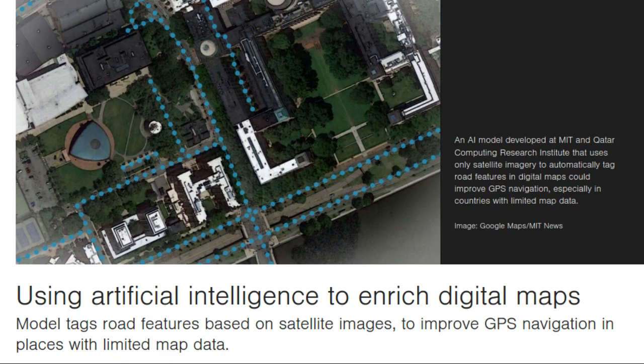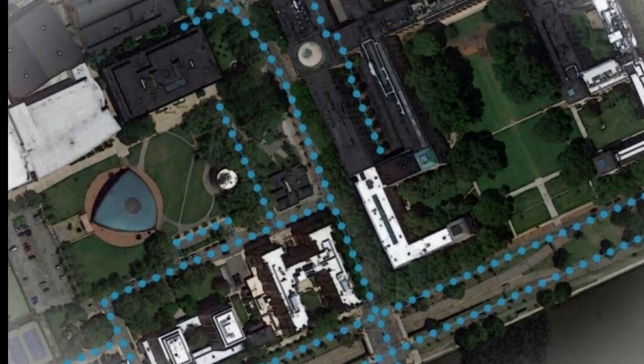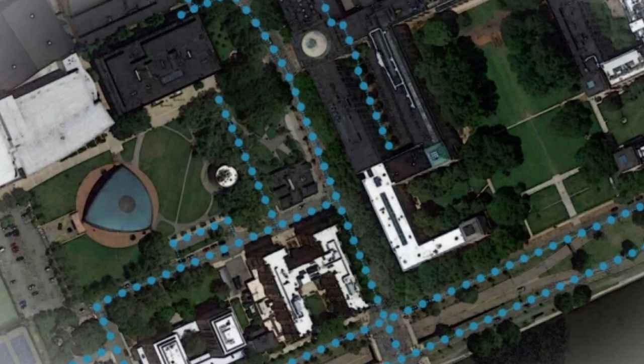Providing updated information on road conditions can also improve planning for disaster relief. But creating detailed maps is an expensive, time-consuming process done mostly by big companies such as Google, which sends vehicles around with cameras strapped to their roofs to capture video and images of an area's roads. Combining that with other data can create accurate, up-to-date maps.